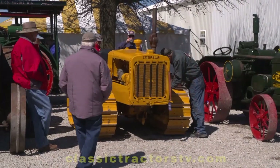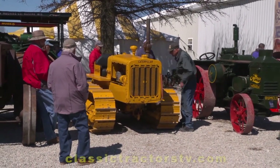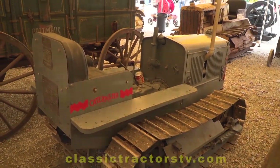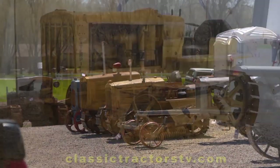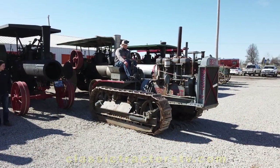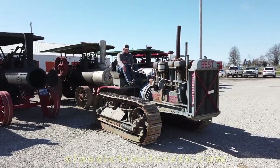Besides the Best 60, what else is in the lineup here at the pre-30 auction? There's a diverse collection of Caterpillar equipment here — Cat Tens, small and large 15s, small and large 20s, a Cat 30, and of course the Best 60.